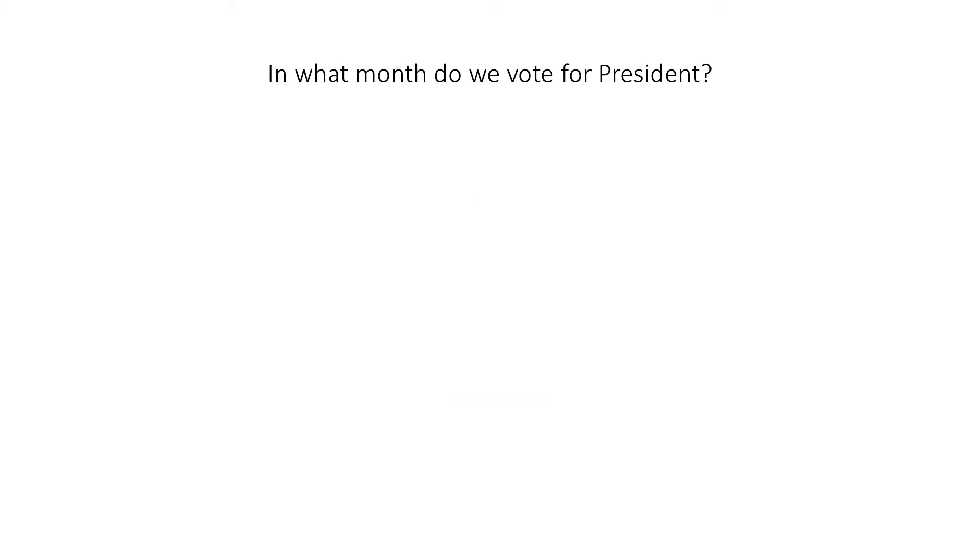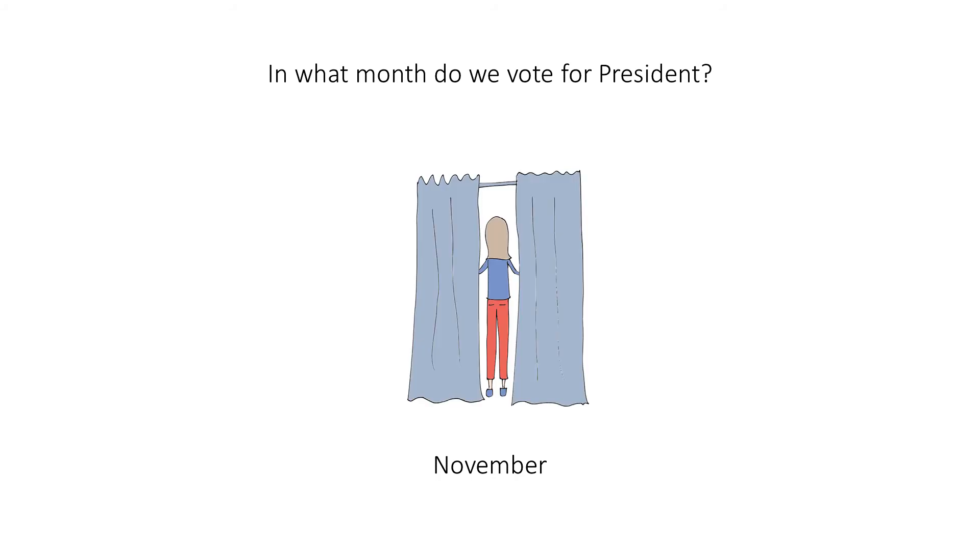In what month do we vote for president? November. When you hear this question, imagine someone voting for president in this voting booth. To remember the answer, imagine that she's screaming 'NOOO' for November.